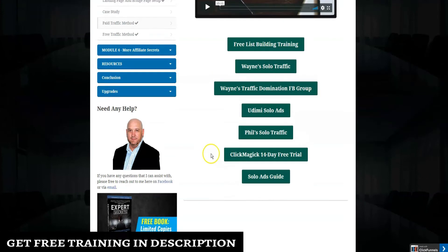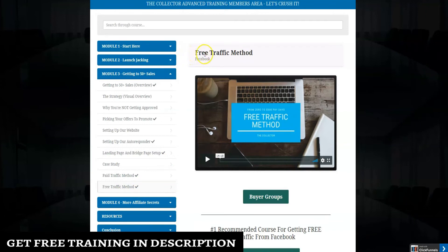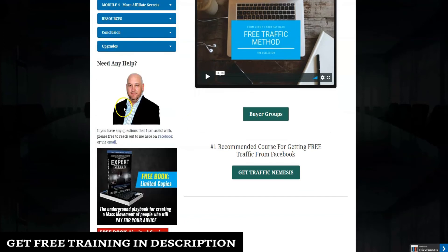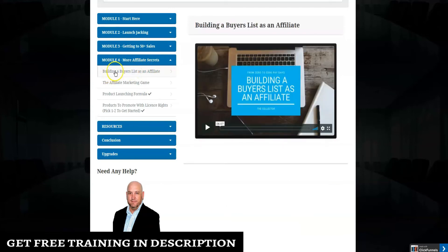There's also a free traffic method area where John shows you how to get free traffic from Facebook. He has a template you can download with Facebook groups he suggests using for this method, and also a recommended free course from Facebook.